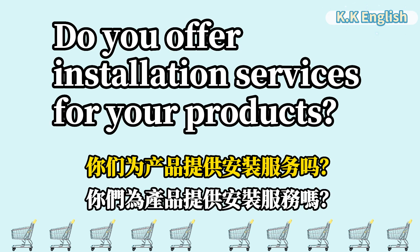Do you offer installation services for your products? 你们为产品提供安装服务吗? Do you offer installation services for your products?